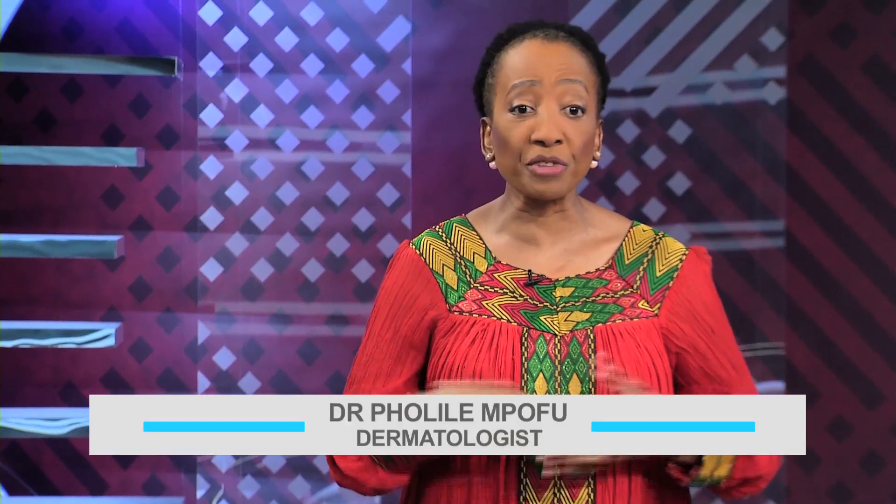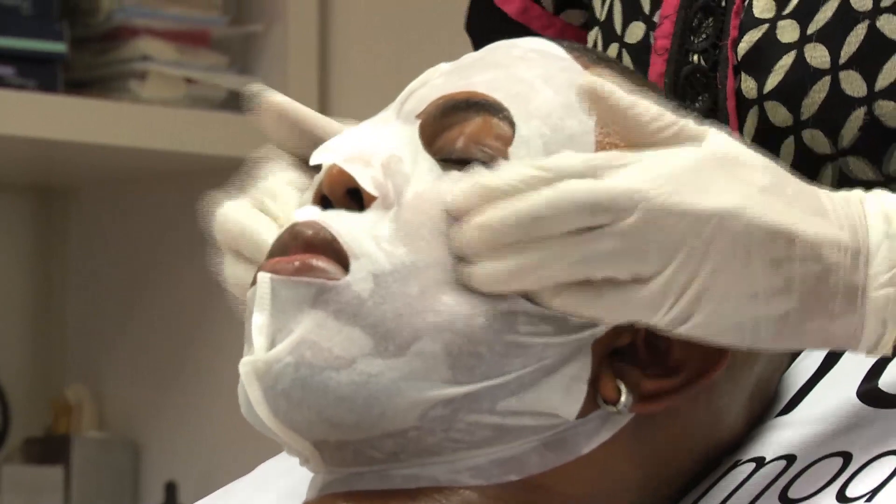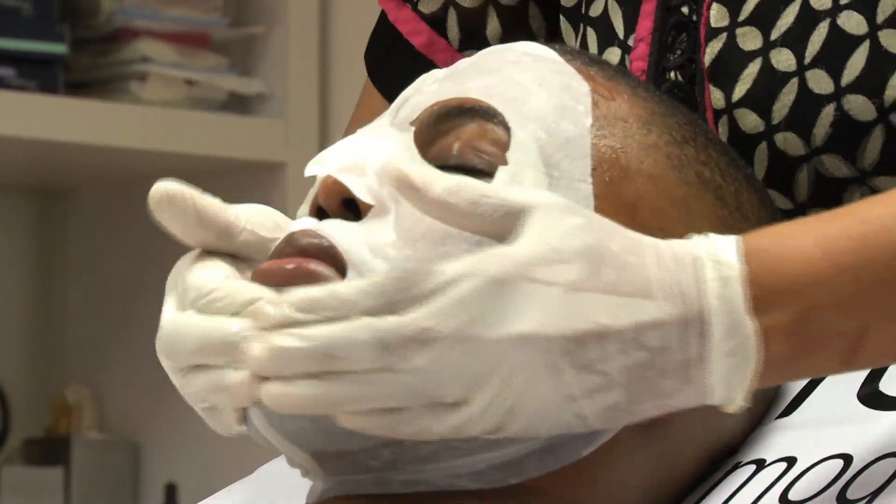Dr. Mpofu, what are the key things to looking after healthy skin? Eating well and making sure your food is balanced — because deficiencies in proteins, vitamin C, zinc, or selenium will show on the skin. But the most important thing is to have your conditions diagnosed, not to rely on word of mouth or YouTube to treat specific conditions. Early intervention is crucial before conditions start affecting your psyche and leading to social exclusion. Most conditions are treatable.